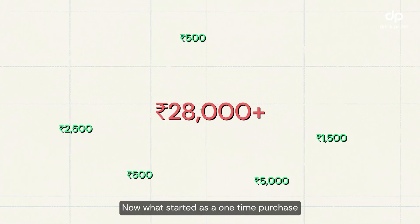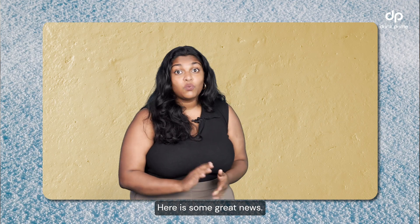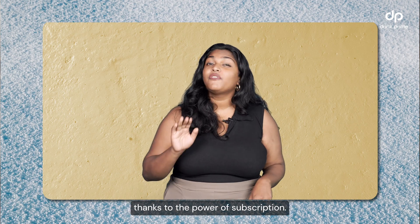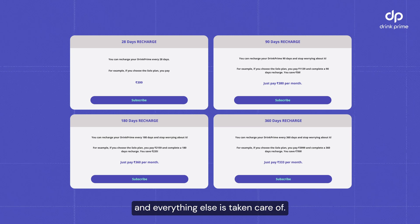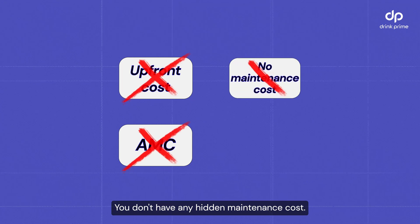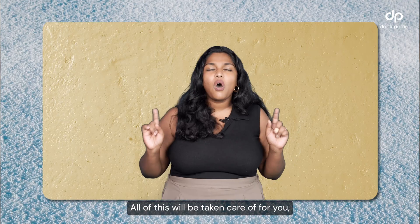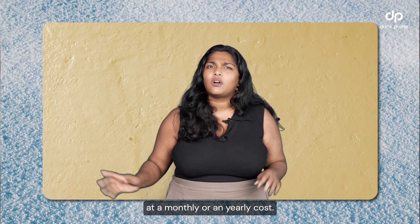What started as a one-time purchase has now drained your wallet. But here's some great news — water purifiers are now easily attainable thanks to the power of subscription. All you have to do is pick a subscription plan that works for your needs and everything else is taken care of. You don't have any upfront costs, no AMC, no hidden maintenance costs, and best of all, you don't have to change your filters frequently.